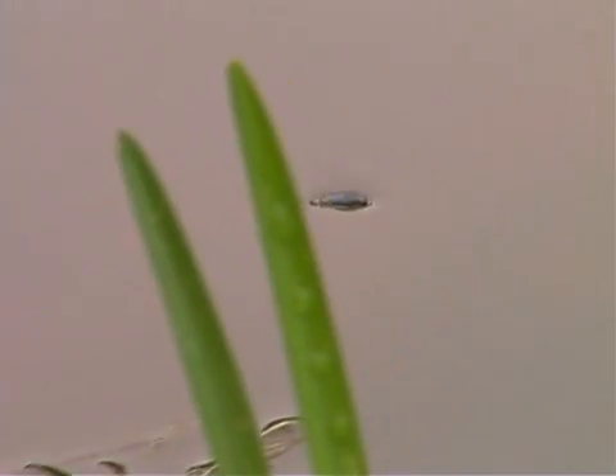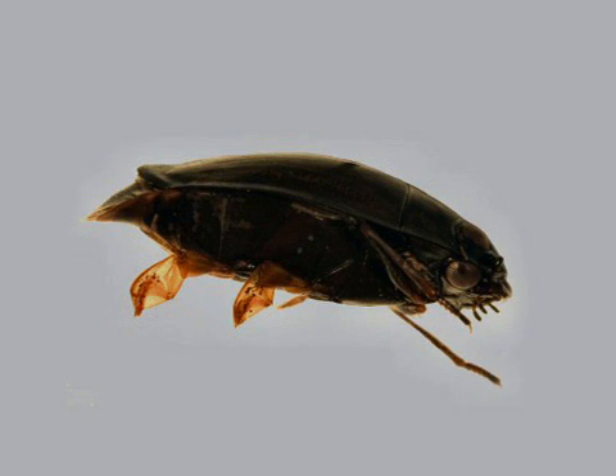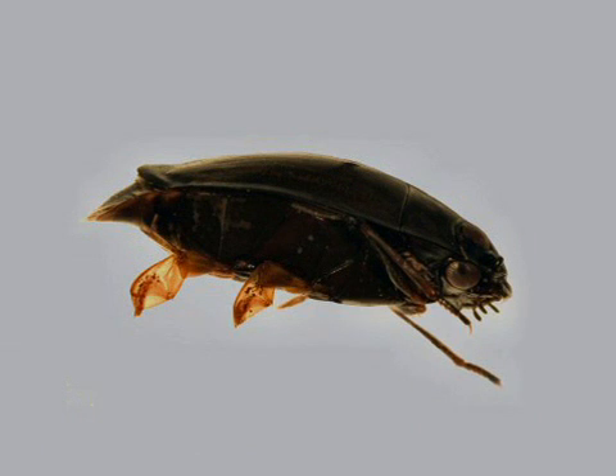A whirligig beetle swims with half its body out of the water and half its body under the water. Whirligig beetles have short, paddle-like back legs that help them swim. They can move their hind legs very quickly to propel themselves over the surface of the water. Their long, slender front legs are used for grasping and gathering prey.